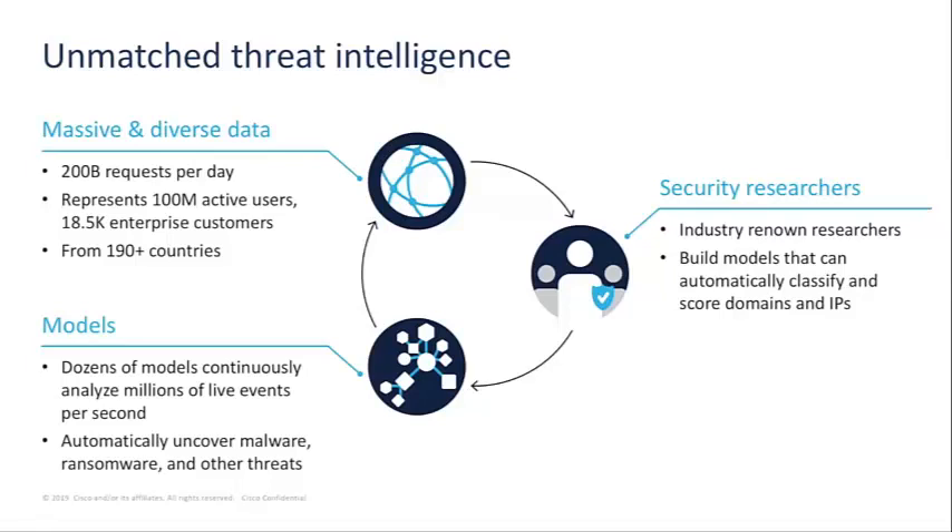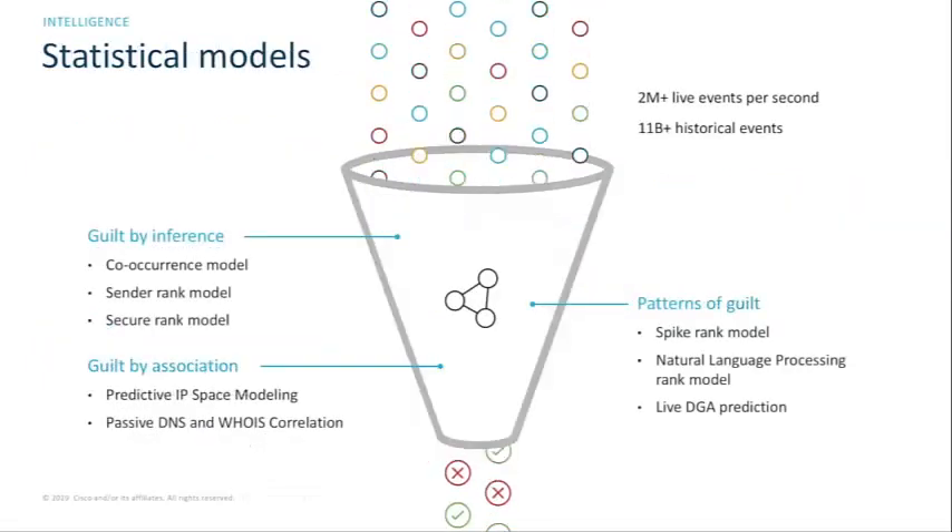Our models analyze both historical and live data, and we score these models with three different approaches — scoring guilt of domains and IPs to determine if they're part of an attacker's infrastructure. The three main approaches are: guilt by inference, guilt by association, and patterns of guilt. Under our guilt by inference approach, the co-occurrence model looks at known bad internet requests and analyzes requests that co-occur — happening within just a few seconds of these bad internet requests — to determine whether those requests can also be considered malicious.